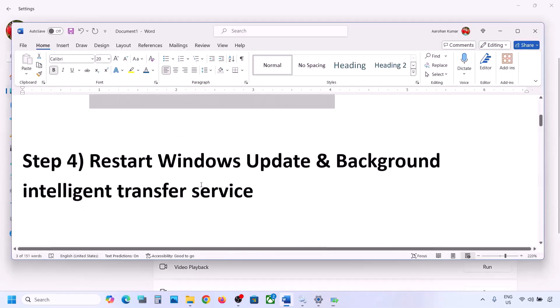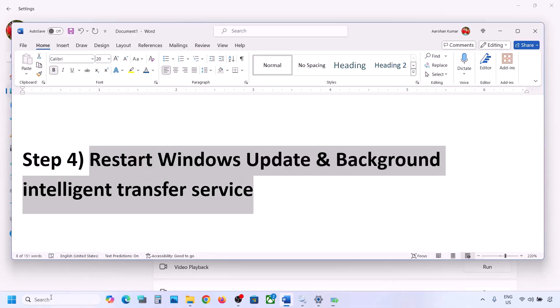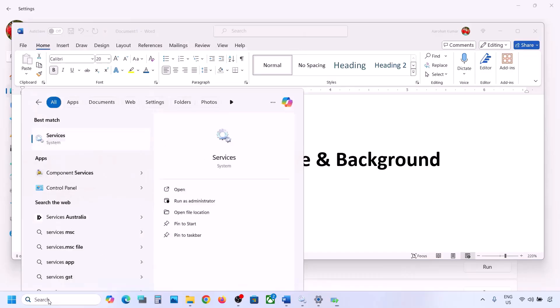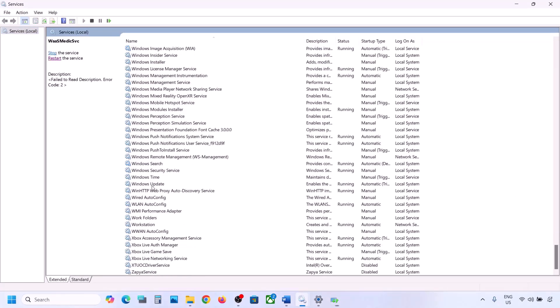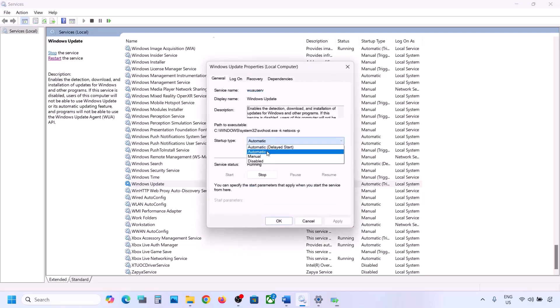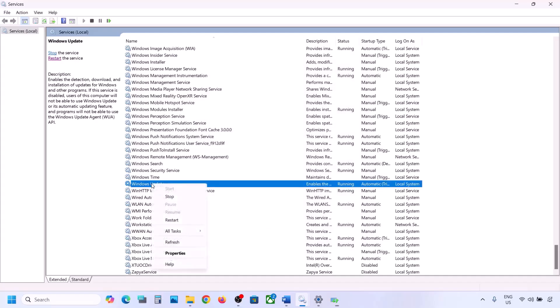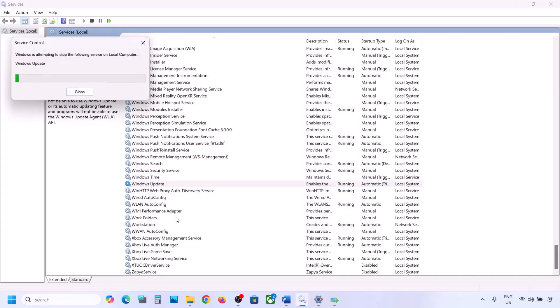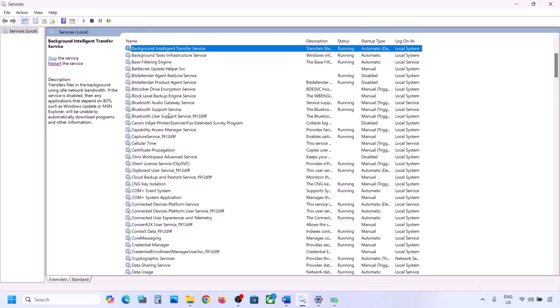If still not working, restart the Windows Update and Background Intelligent Transfer Service. Type 'services' in the Windows search box and go to Services. Find Windows Update in the list, double-click on it, set it to Automatic, click Apply, click Start if highlighted, then click OK. With Windows Update selected, right-click and click Restart or Start.